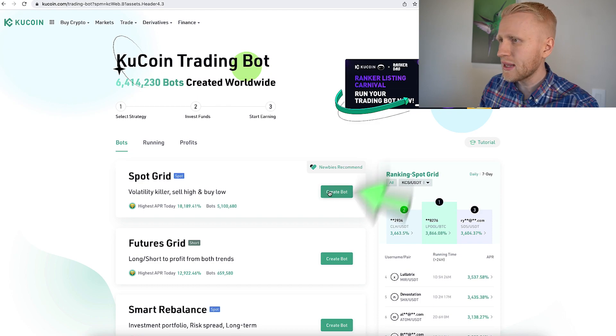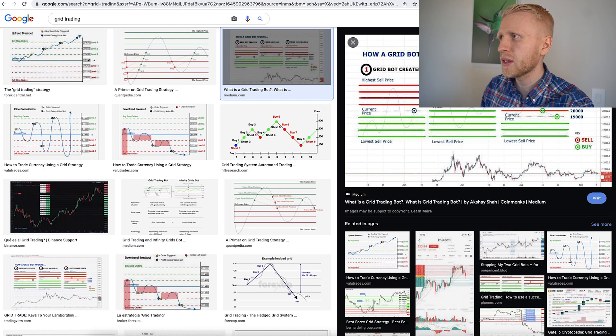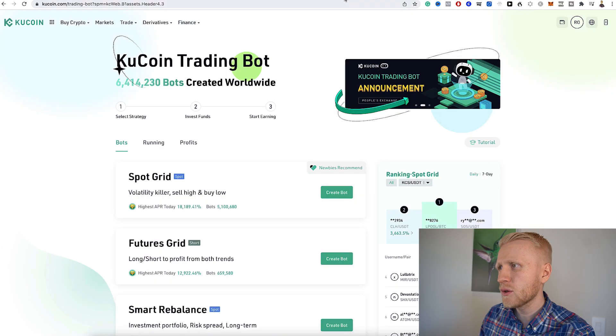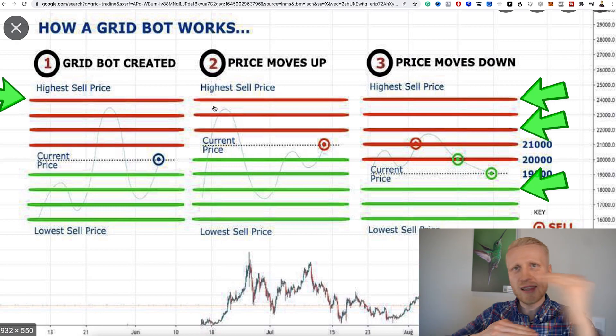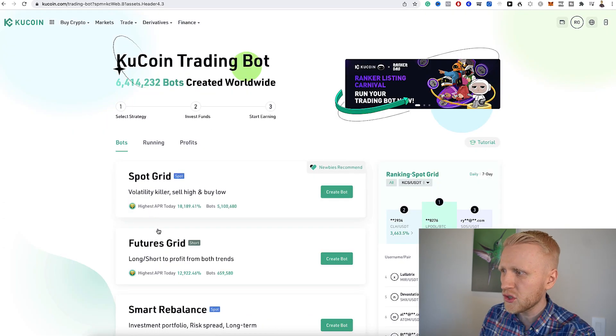Let me show you. If you want to use this, you click 'create bot.' But first, watch this video to understand how it works. I will teach this through a practical example. Let's say the price of an asset is $20,000. You set this grid trading bot — it's called a grid because it builds a grid of lines, as you can see right here. There's also a Futures Grid; I will explain the difference between those two.